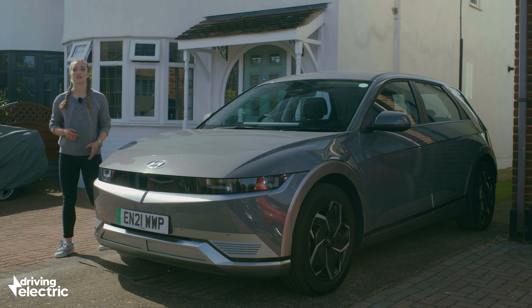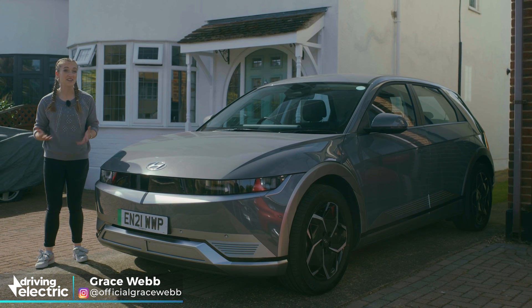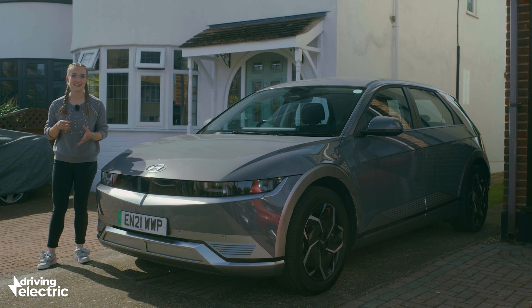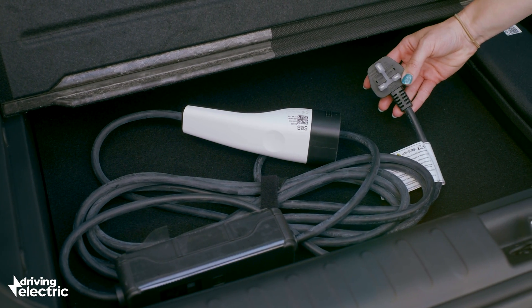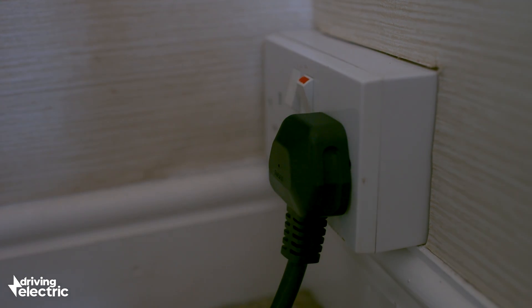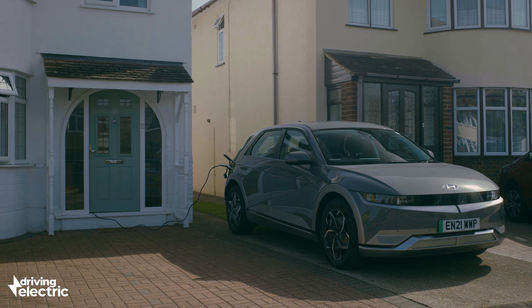Most electric cars will be charged at home. In fact, if you mostly drive locally, you'll probably never need to use a public charger at all. You can charge using a three-pin plug and some cars come with a cable for this, but it's slow and should only really be used as a last resort — at around three kilowatts, it could take days to charge EVs with a bigger battery.